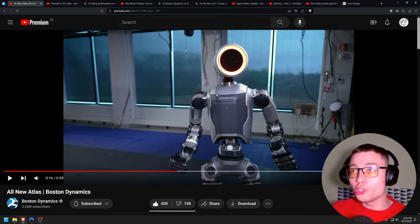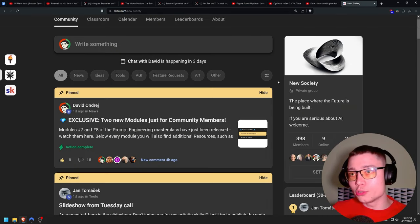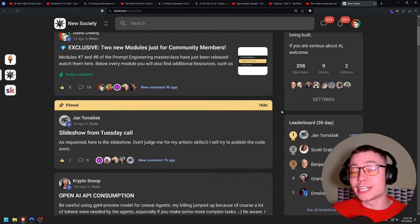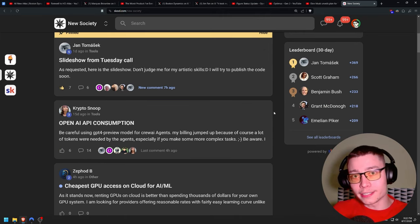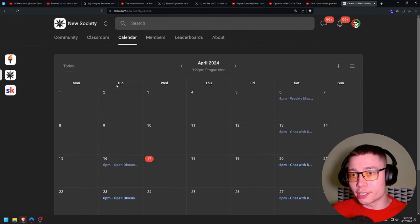Before I show you how the new Atlas compares to Figure AI and Optimus Gen 2, let me quickly tell you about my community where you can access hundreds of other people at the cutting edge of AI, as well as dozens of courses, modules and exclusive content, and two weekly calls where you can talk to me directly. If that sounds interesting and you want to take AI seriously, make sure to join — it's the first link in the description.